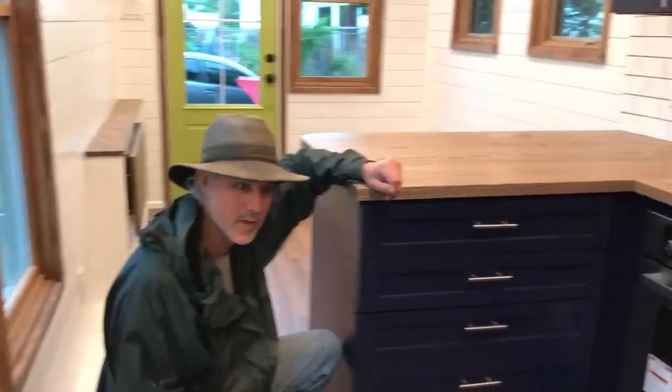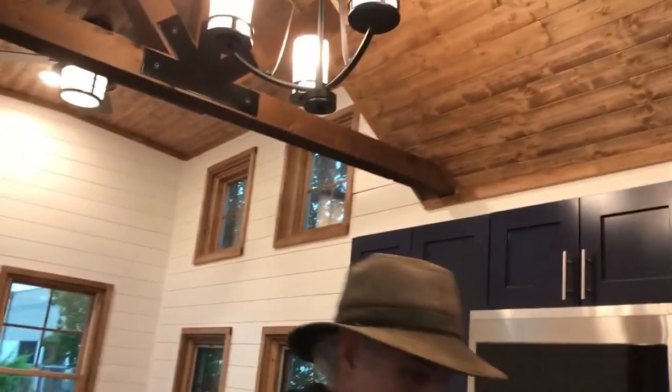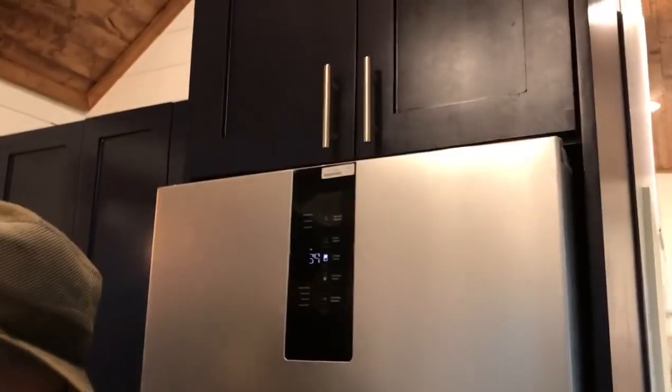And we've got the upgraded fridge freezer — it's fancy with all kinds of computer controls.